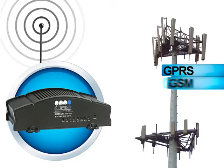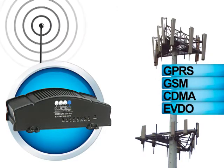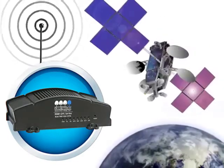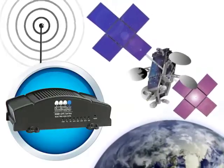The transmitter utilizes cellular technologies including GPRS, GSM, CDMA, and EVDO using carriers such as Sprint, Verizon, T-Mobile, or AT&T, satellite communications, and even international carriers for machines deployed overseas.